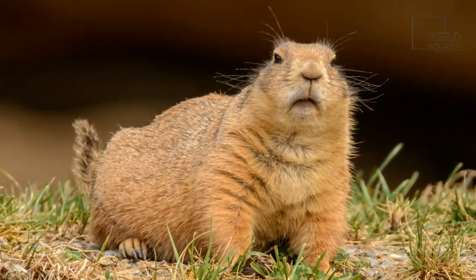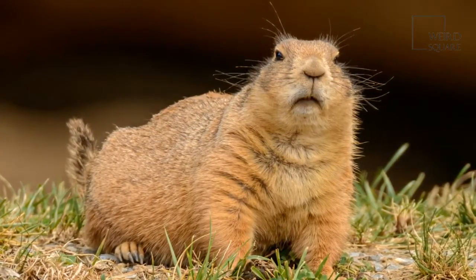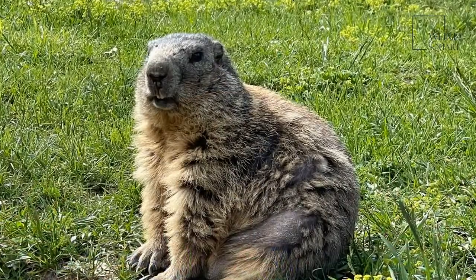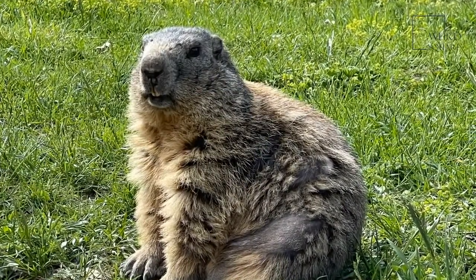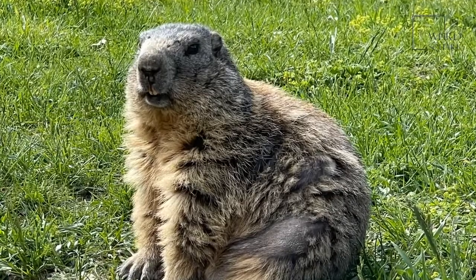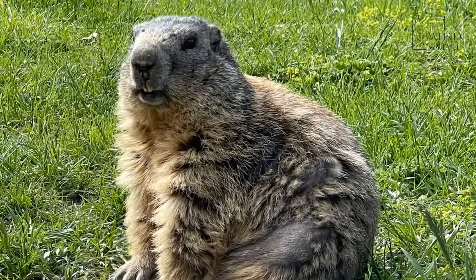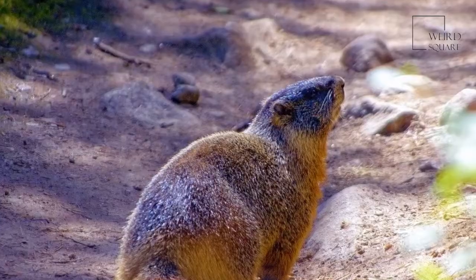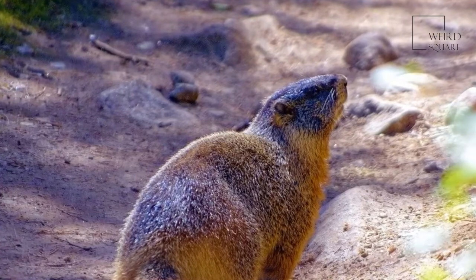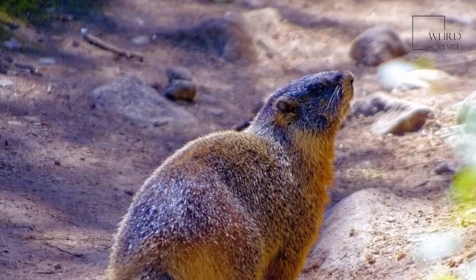This is a shy animal with a lot of predators. It prefers to stay underground and out of sight most of the time. These animals live in Asia, Europe, and North America, making their homes in mountainous areas, meadows, tundras, forest edges, grasslands, and steppes.